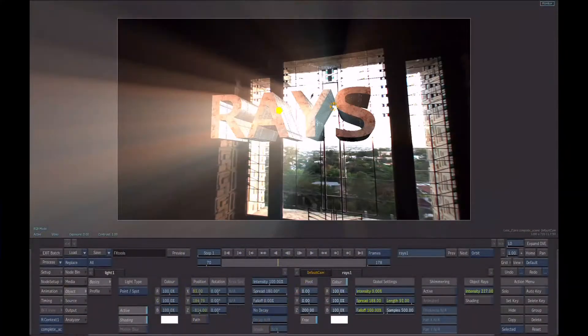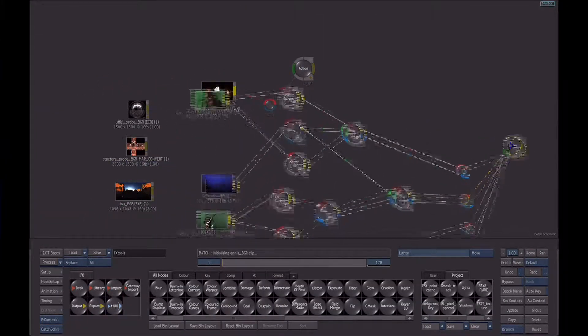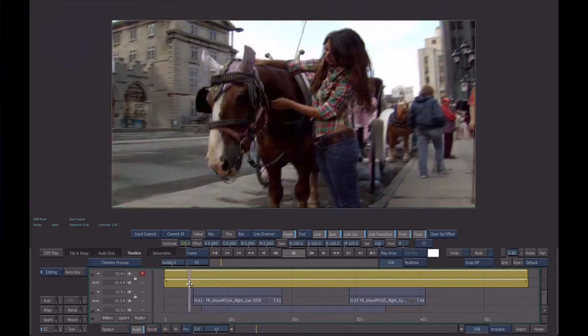One thing people might not realize about the relighting tools right away is that they all work in stereoscopic 3D space. So if you're finishing stereoscopic content and adding any of the lighting artifacts — the lens flares, the volumetric effects — these all work in a true stereoscopic space as well. All you have to do is add an FBX camera to a scene, then render the left and right eye, and you've got lighting effects and relighting tools working in true stereoscopic space. It really makes it easy to change the look and feel of your scene regardless of what kind of content you're delivering.